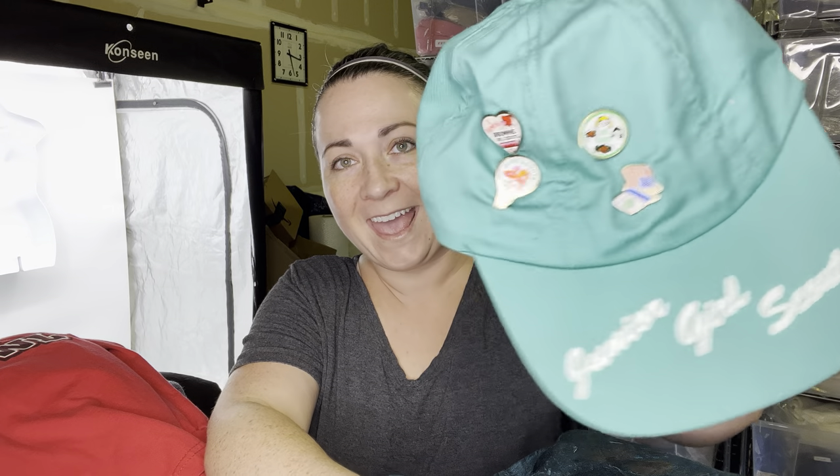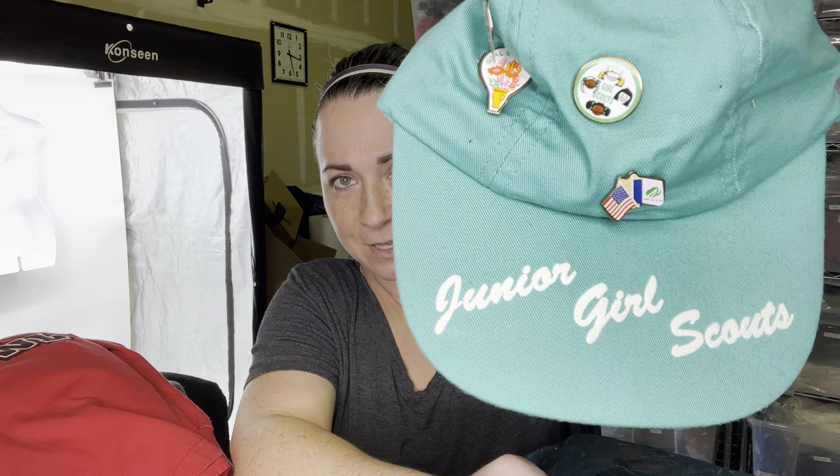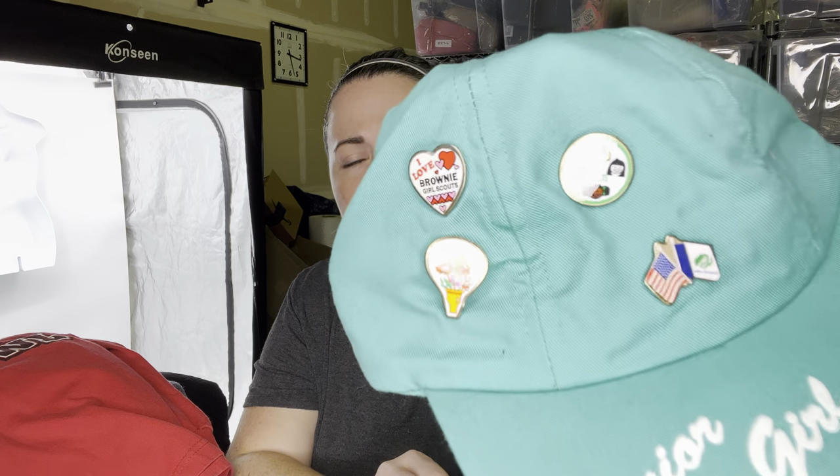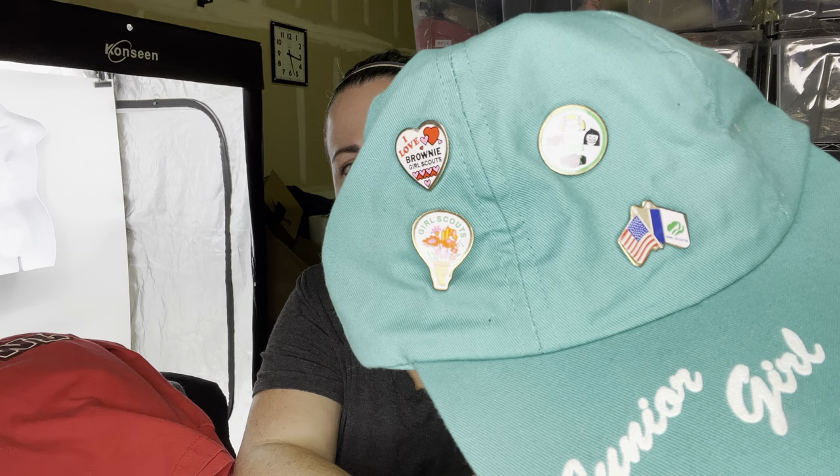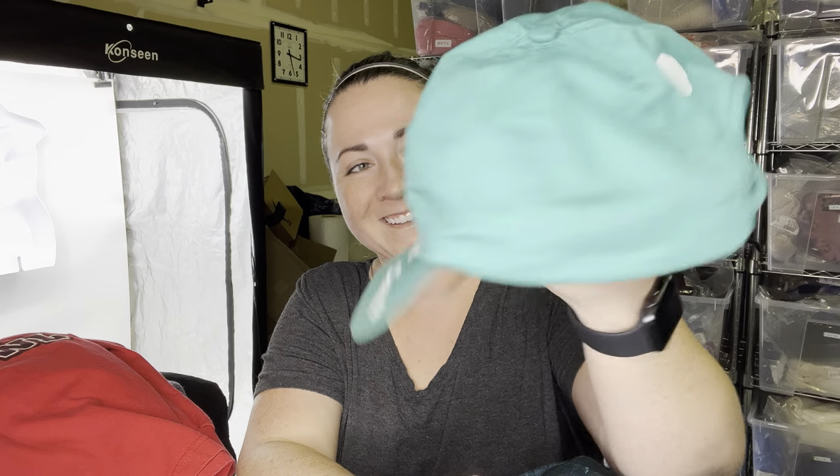Last but not least, I don't know if this is vintage, but I was a Girl Scout and this just brought back memories. It kind of looks vintage — otherwise they need to update their hat styles because this is not very modern looking. This says Junior Girl Scouts and it's got some pins on here. The pins are so cute. I only ever made it to Brownies. Just a little bit of nostalgia there.